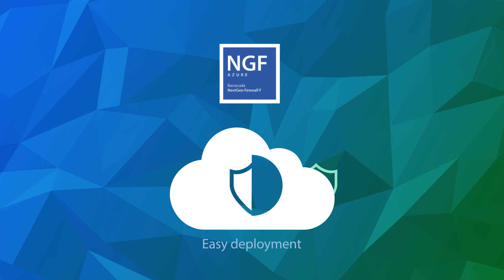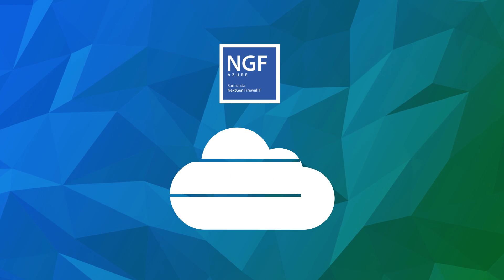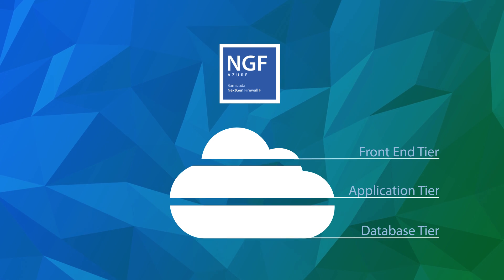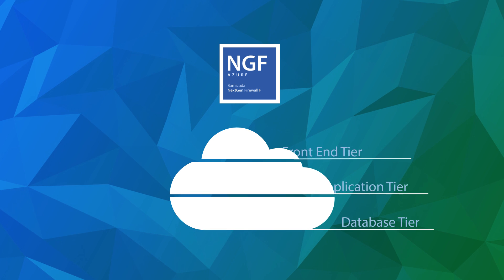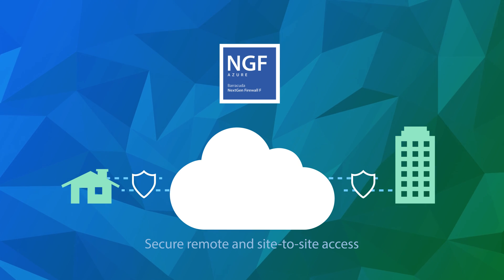Deployment can be as easy as implementing a local network firewall, yet it has a sophisticated multi-tier network architecture like your on-premises networks. It also provides secure remote and site-to-site access for your employees.